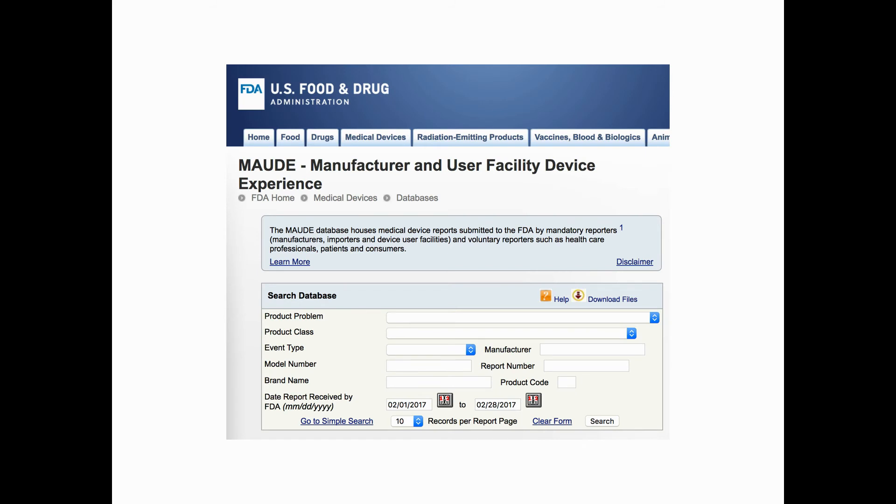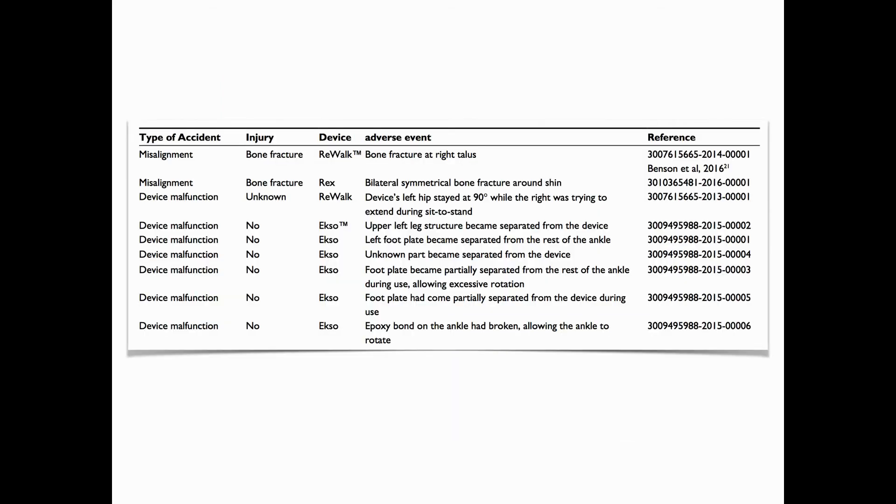We compiled all adverse events that are available to the public, including FDA's database MAUDE and other clinical trials. We found a series of adverse events that deserve attention, including frequent skin and tissue damage and two bone fractures.